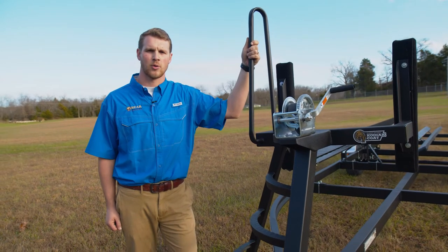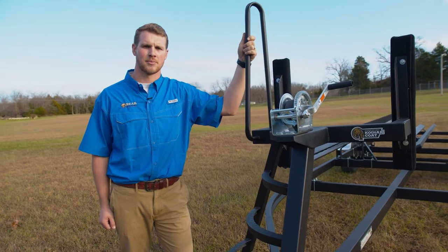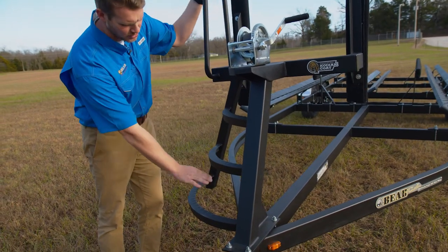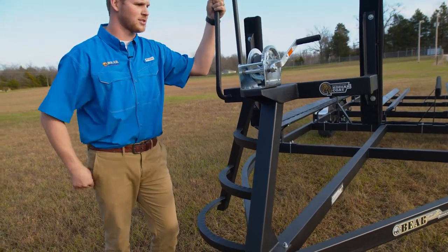My name is Hayden Brackett with Bear Trailer, and I'm going to walk you through some of the options and features on a Bear trailer. Here we have our patented Ultra Step, and you can have in and out access to your pontoon.